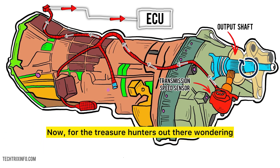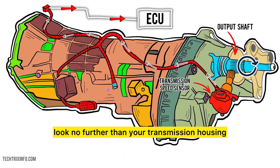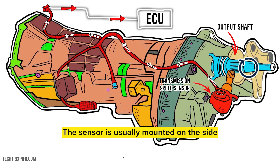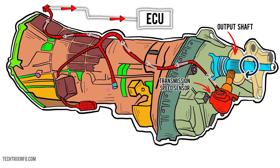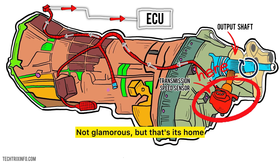For the treasure hunters out there wondering where this precious little piece of tech lives, look no further than your transmission housing. The sensor is usually mounted on the side or rear of the transmission, near the output shaft. Not glamorous, but that's its home.